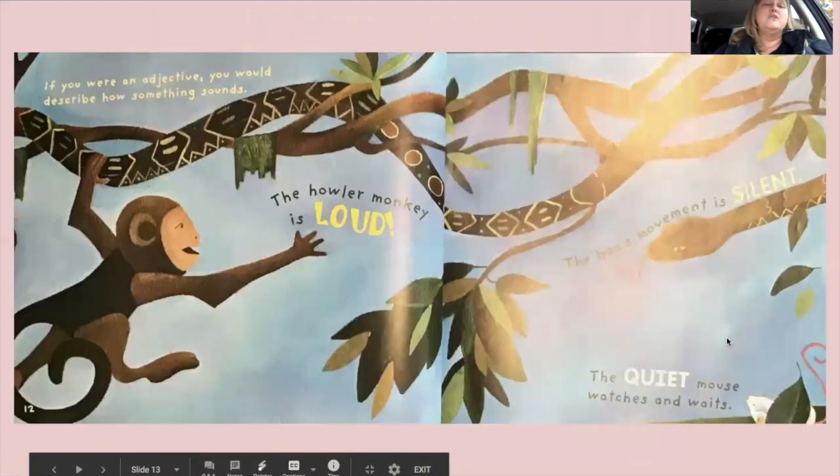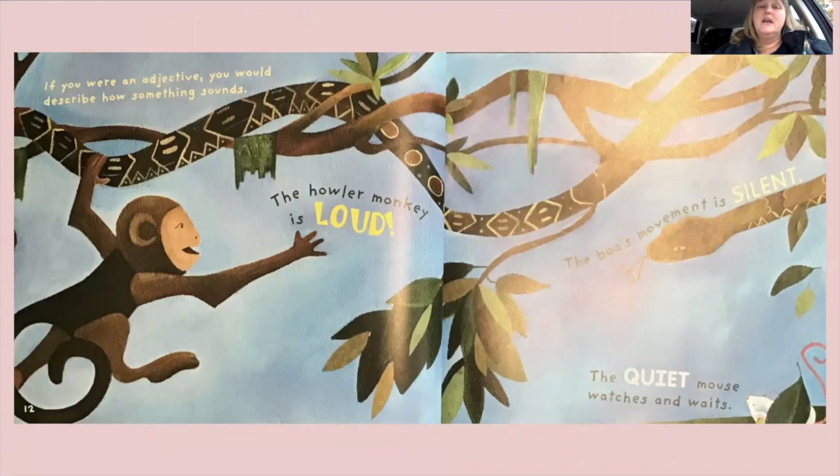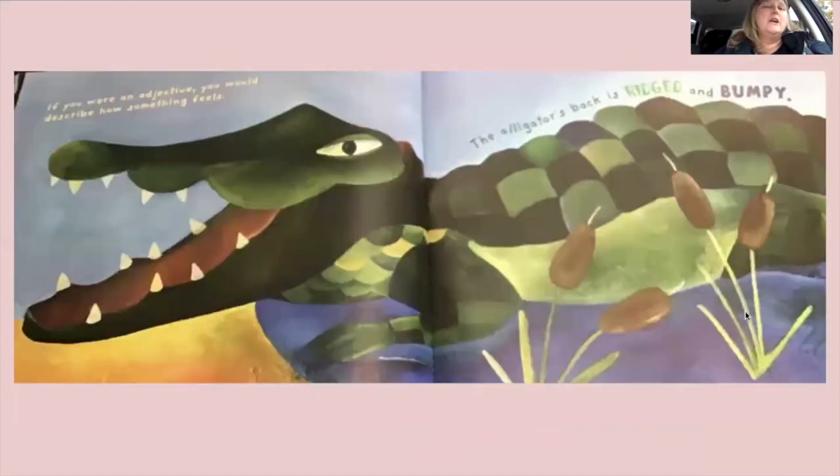'If you were an adjective, you would describe how something sounds. The howler monkey is loud. The boa's movement is silent. The quiet mouse watches and waits.' He better watch and wait — that snake will eat him right up! 'If you were an adjective, you would describe how something feels. The alligator is rigid and bumpy.' Rigid means rough — it's not smooth, it's got bumps on it.